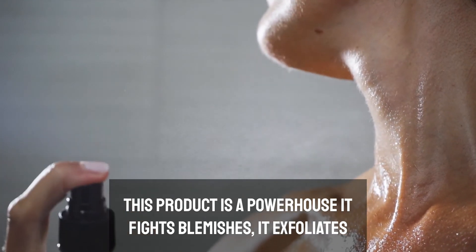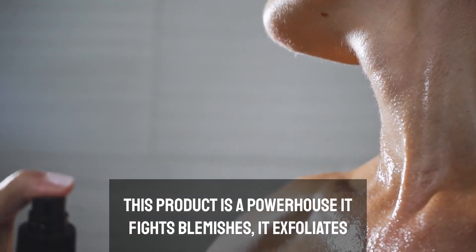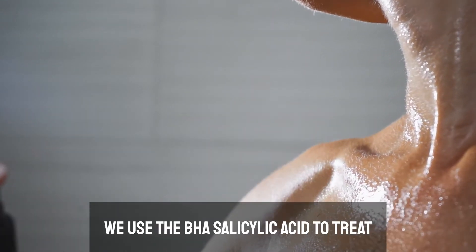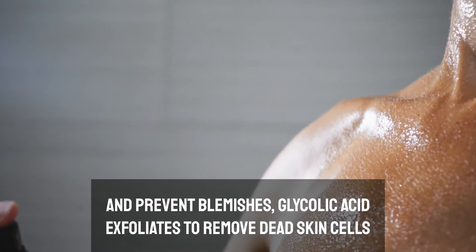This product is a powerhouse. It fights blemishes, it exfoliates and leaves skin feeling really hydrated. We use the BHA salicylic acid to treat and prevent blemishes.